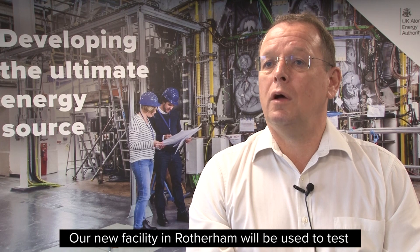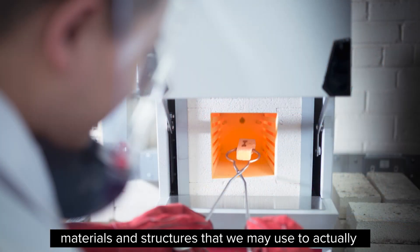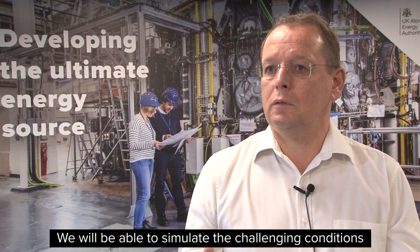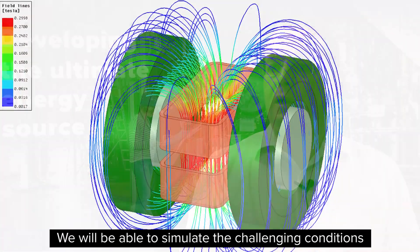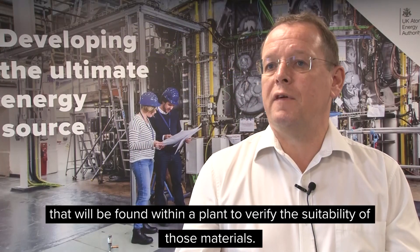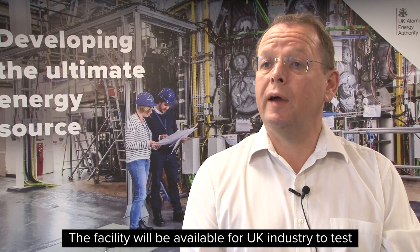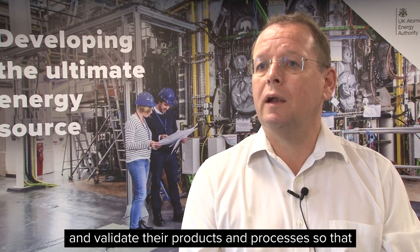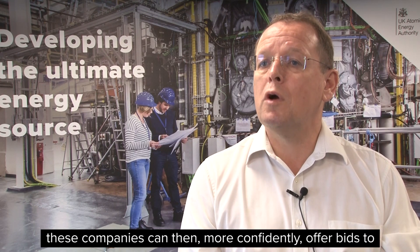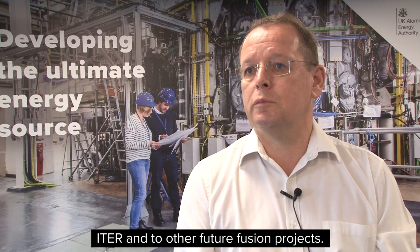Our new facility in Rotherham will be used to test materials and structures that we may use to actually build a future fusion power plant. We will be able to simulate many of the challenging conditions that will be found within a plant to verify the suitability of those materials. The facility will be available for UK industry to test and validate their products and processes, so that these companies can then more confidently offer bids to ETA and to other future fusion projects.